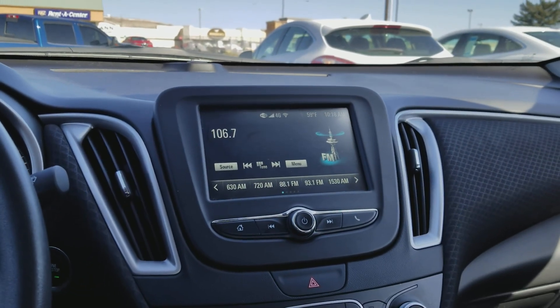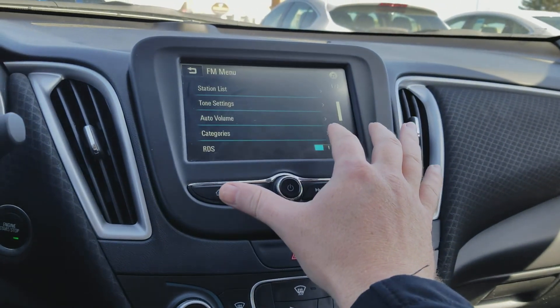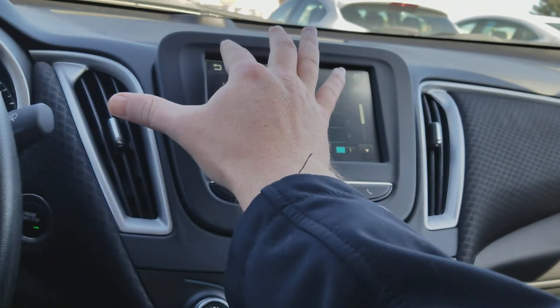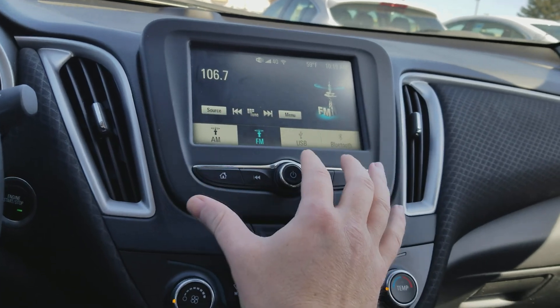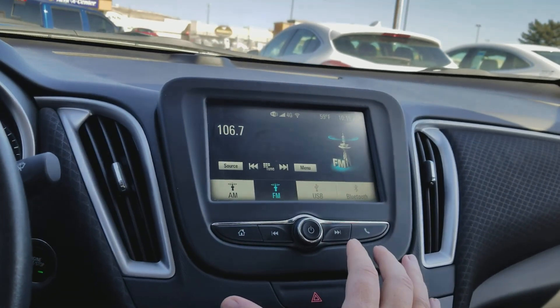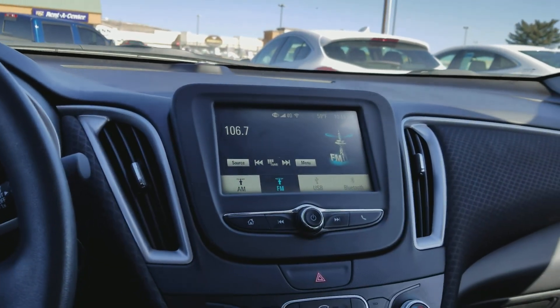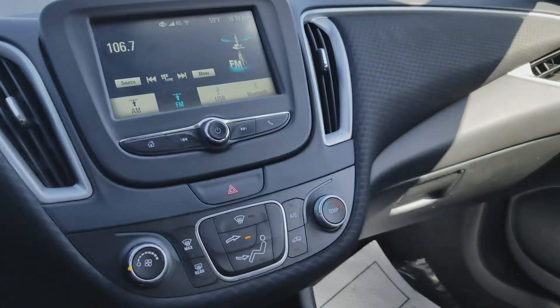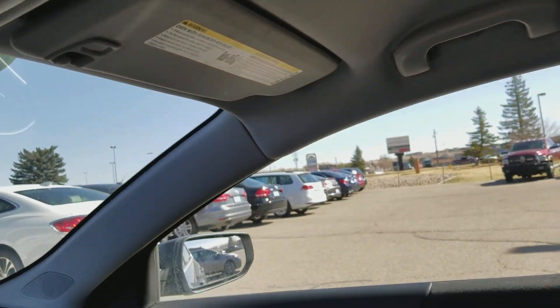Let me check out the satellite radio real quick for you — I apologize, no satellite radio. It looks like it's AM/FM, but it does have Bluetooth capabilities and USB ports. It's a very clean car both inside and out.